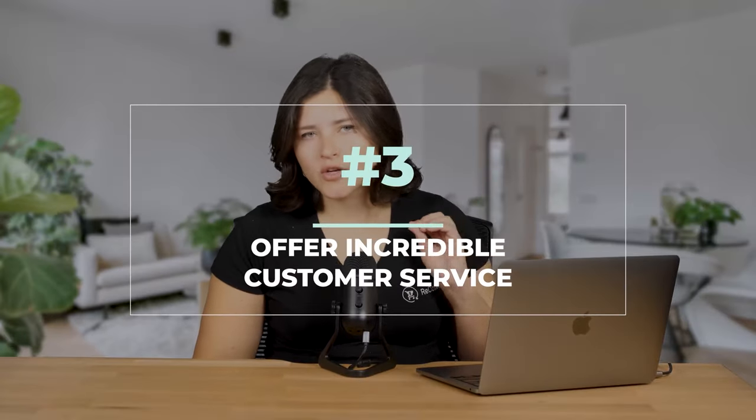Tip three: offer incredible customer support. When people are spending a lot of money, they expect top-notch service. This means being quick to respond to customer inquiries, proactively reaching out to ensure satisfaction, and updating customers about their order status. If a customer is dropping $8,000 on a commercial oven, they do not want to wait three days to hear back from customer service — you need to go above and beyond to provide excellent care, because that's how you get customers to come back for more.